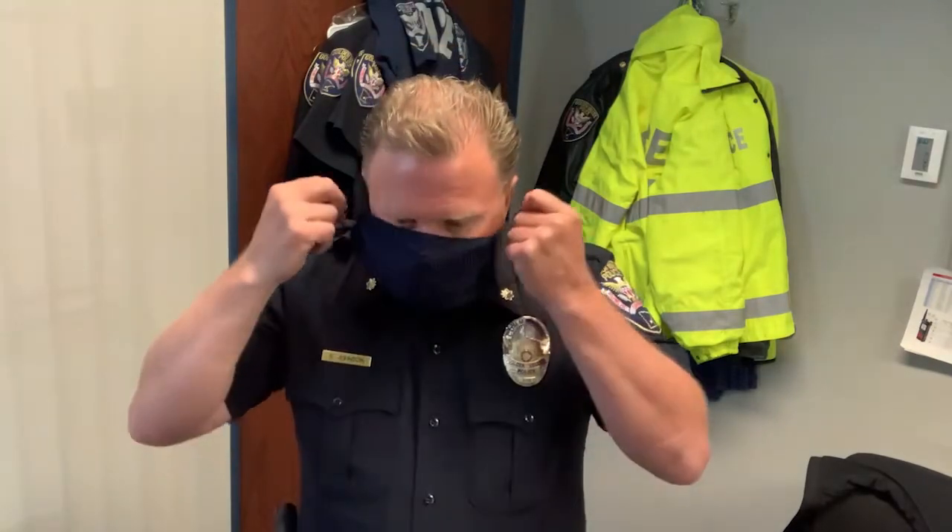Hey everybody, it's Steve, and today we're going to do a virtual tour of the police department. But before I leave my office and head out, I'm going to put my mask on. We're all required to wear our mask when we're moving about the department. So I'm going to mask up, get ready here, and take you around. We'll see you in a minute.